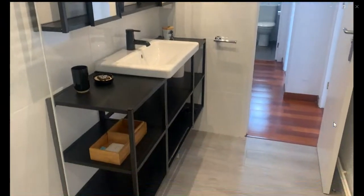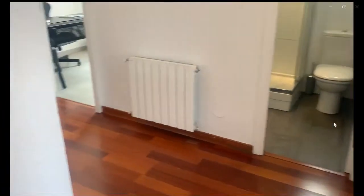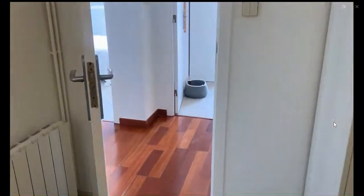The other bathroom is right in front of you. Now we move to the last bedroom, which is this one over here. This one has two single beds, a window, a nightstand, a closet for you to store your things, and a radiator as well.